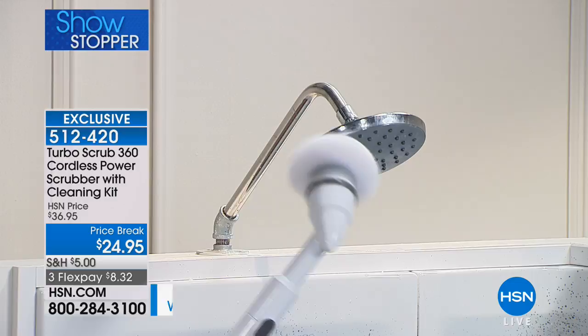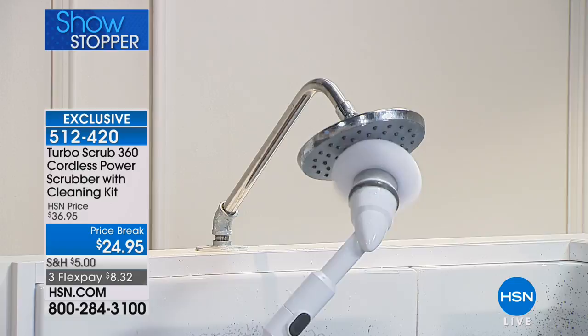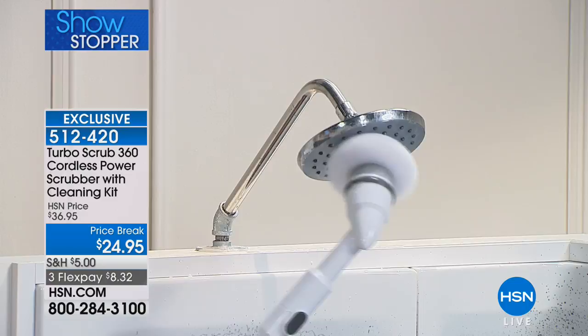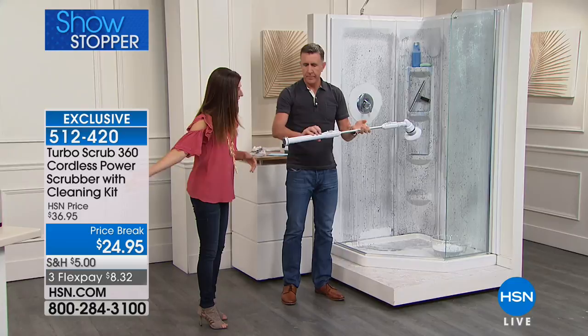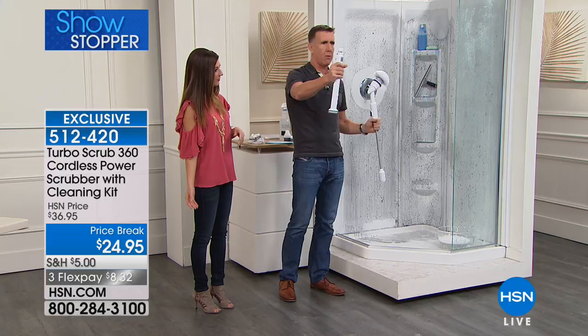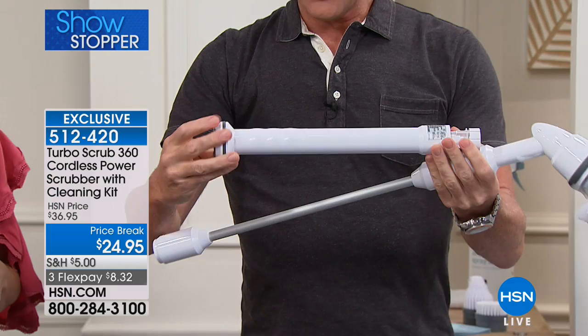Even my husband would be surprised to see me cleaning a shower today. It's lightweight and super simple — not attached to a wire. The power pack is right here in my hand. It takes about 90 minutes to charge for an hour of continuous cleaning. There's a silicone seal on the bottom to plug it in, just like you charge your phone. Close it — it's waterproof.